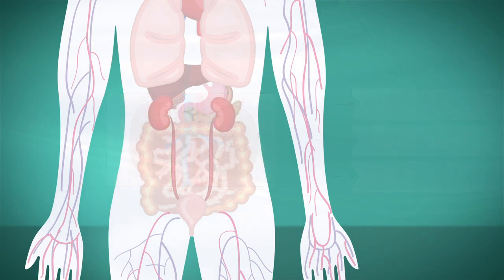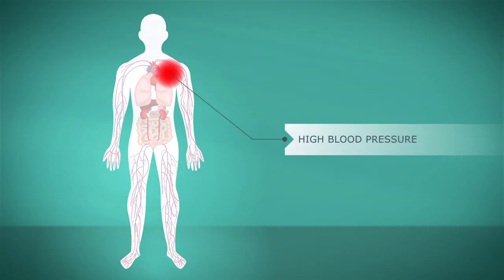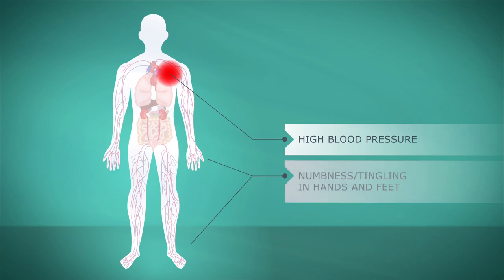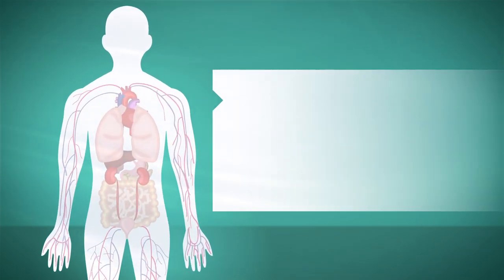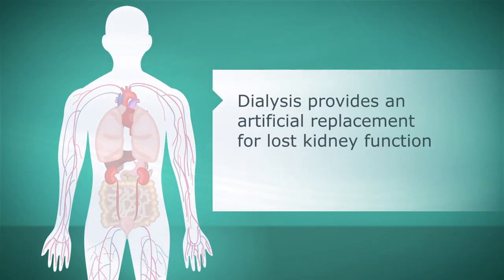The effects of the buildup on the body include high blood pressure and retention of excess fluids, numbness and tingling in the hands and feet, and difficulty thinking. The primary use for dialysis is to provide an artificial replacement for lost kidney function.